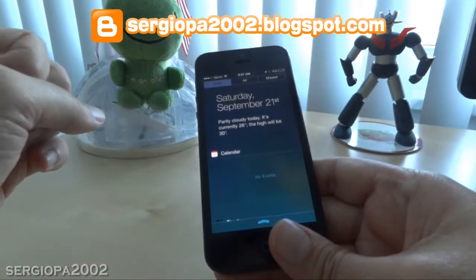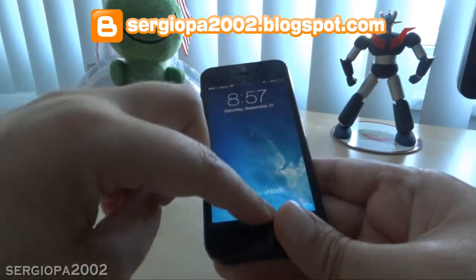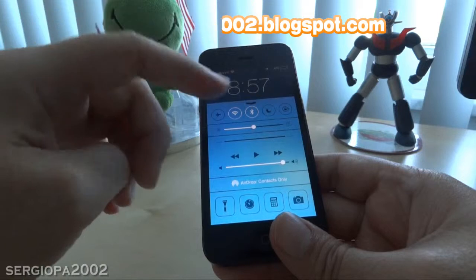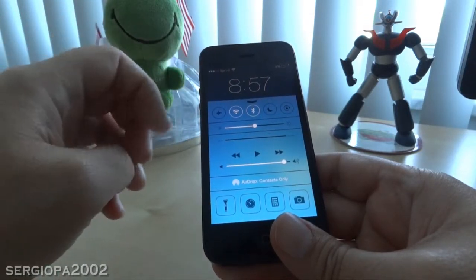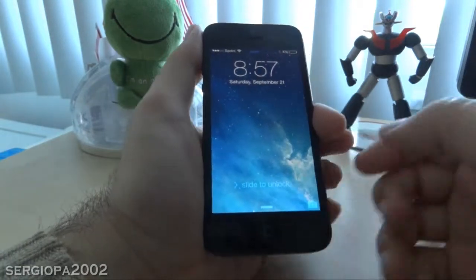I'm going to go ahead and show you that I can access it, and I can also slide from the bottom up to access the control panel, where you can change things like Wi-Fi and Bluetooth. Now this may not always be a good thing.